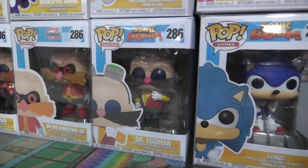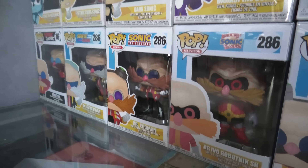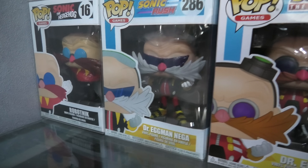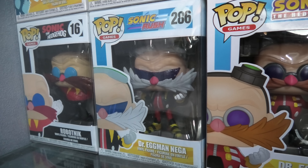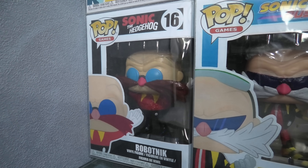Dr. Eggman from Sonic Boom, Dr. Ivo Robotnik Senior, there's regular Dr. Eggman, Dr. Eggman Nega from Sonic Rush, and Classic Robotnik from Sonic the Hedgehog.